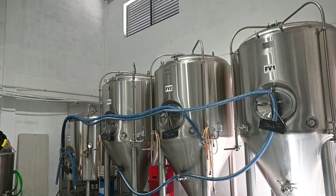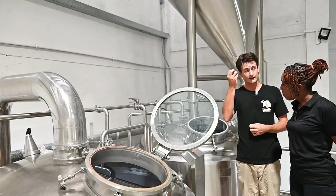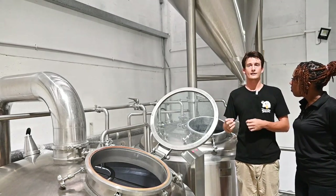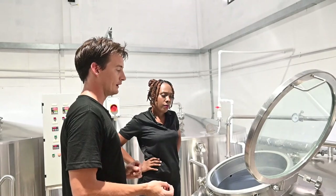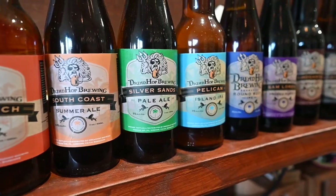Dreadhought Beer offers patrons the opportunity to take a tour of the factory and learn all about the process of making beer. What I found interesting is that small changes in ingredient amounts and production result in a vast array of flavors.